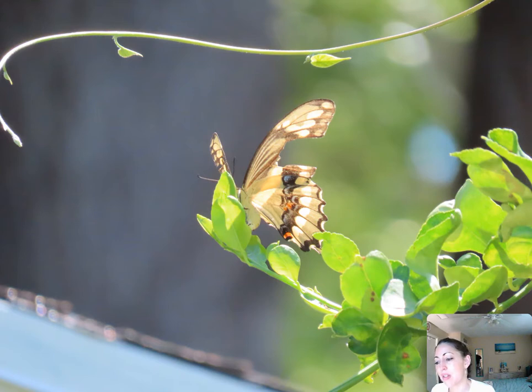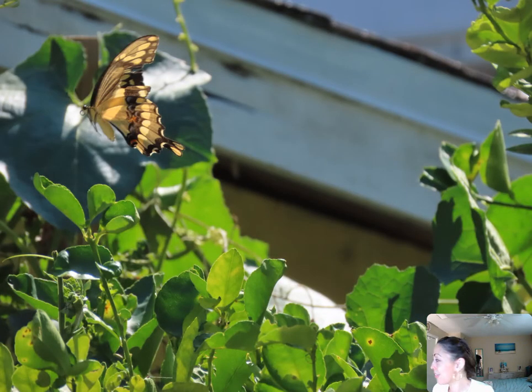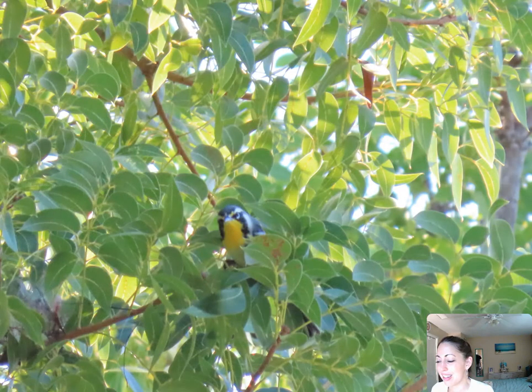And then we have a giant swallowtail butterfly laying eggs on the citrus plant — that's the host plant for the giant swallowtail. I had a bunch of pictures of her. You can really see she's getting ready to lay the egg.